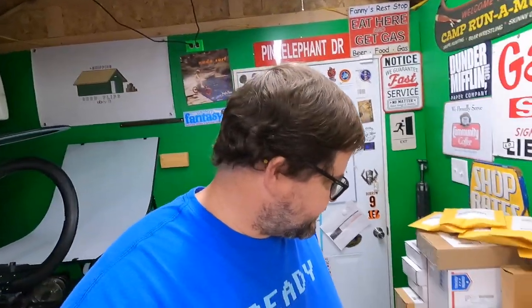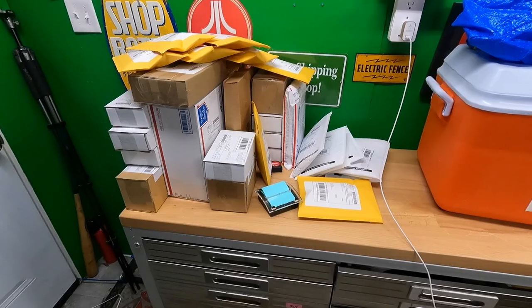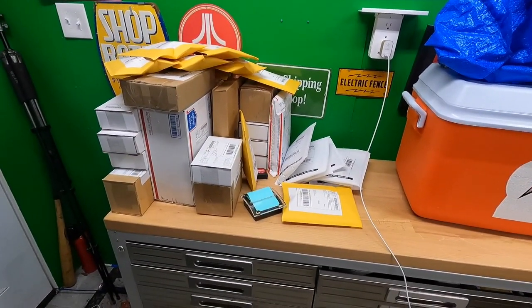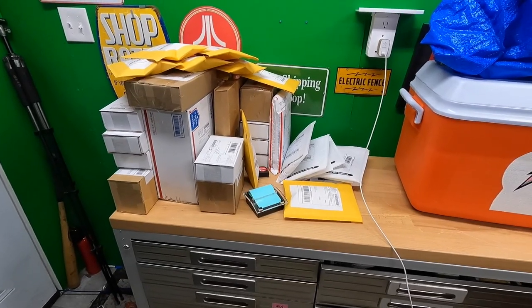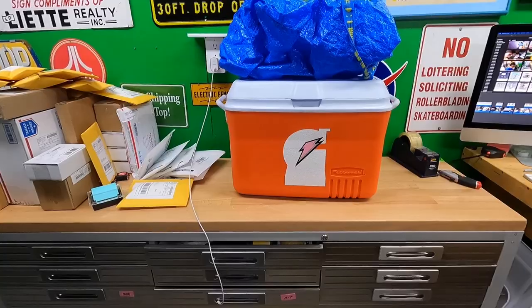Hello everyone, welcome back to the shed. I'm Lonnie. It is Sunday late afternoon. I've got all the stuff packed from the last video — I'm gonna bag that up and get it out of the way because we're gonna need some room. I'm bringing some more stuff in the list today.